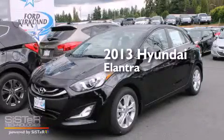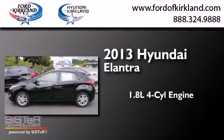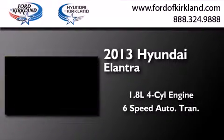This is a brand new 2013 Hyundai Elantra. It features a 1.8-liter 4-cylinder engine and a 6-speed automatic transmission.